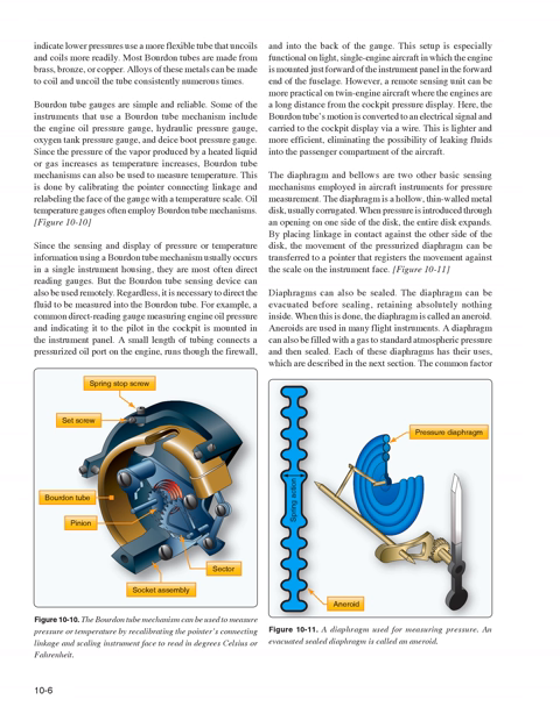The diaphragm and bellows are two other basic sensing mechanisms employed in aircraft instruments for pressure measurement. The diaphragm is a hollow, thin-walled metal disc, usually corrugated. When pressure is introduced through an opening on one side, the entire disc expands. By placing linkage in contact against the other side, the movement of the pressurized diaphragm can be transferred to a pointer registering against the scale on the instrument face. Diaphragms can also be sealed — evacuated before sealing to retain nothing inside, in which case it is called an aneroid. Aneroids are used in many flight instruments. A diaphragm can also be filled with gas to standard atmospheric pressure and then sealed.